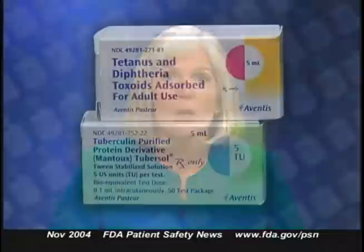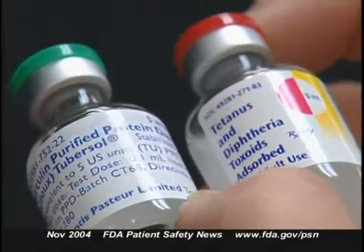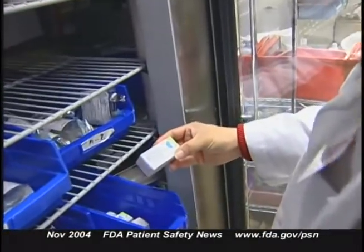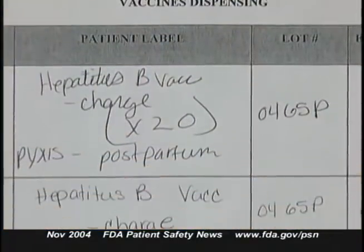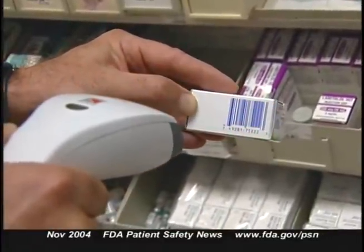These mix-ups appear to be driven by how the products are stored — both the TD vaccine and PPD require refrigeration and are often stored side by side — and by similar product packaging, as both Aventis Pasteur products come in stylized, colorful cartons of the same size. FDA recommends carefully reading the label before administering the product, especially where packaging looks similar. Additional steps include storing these products separately, preparing only enough product for one patient at a time, keeping good records of lot numbers, and using barcode scanning technology to catch dispensing errors.